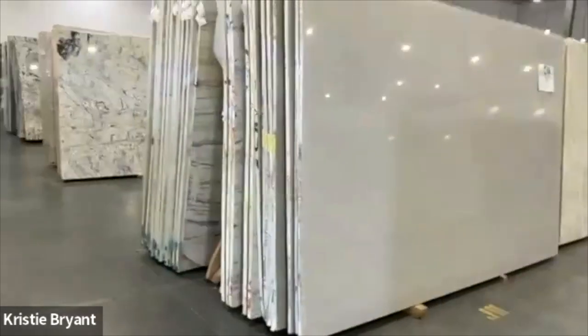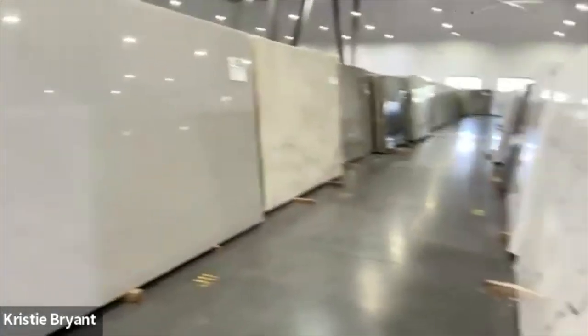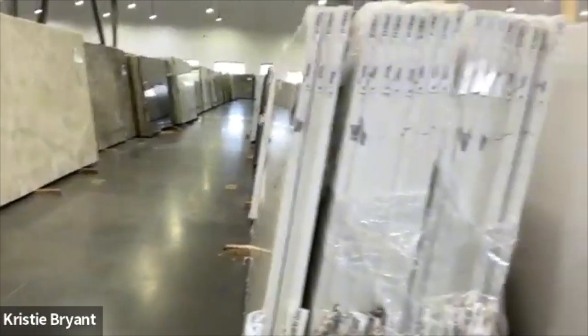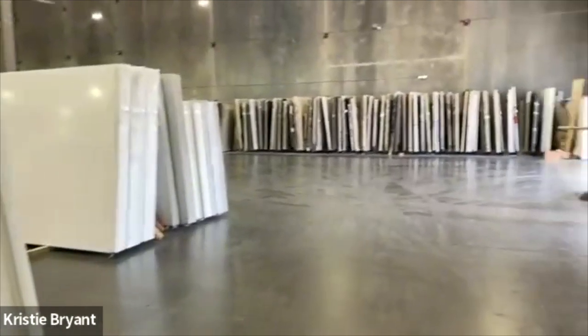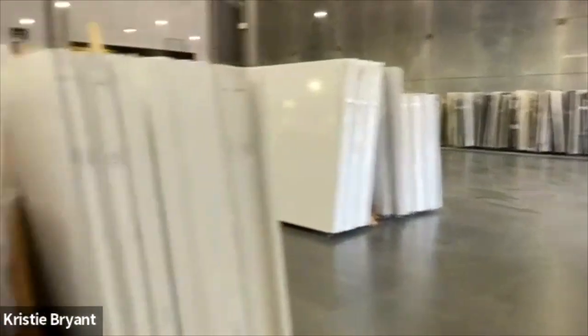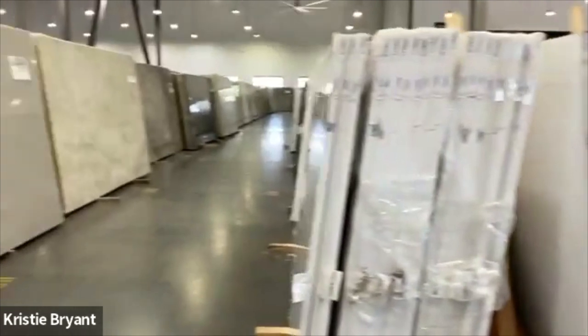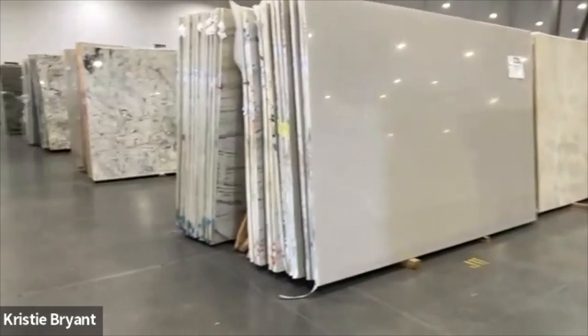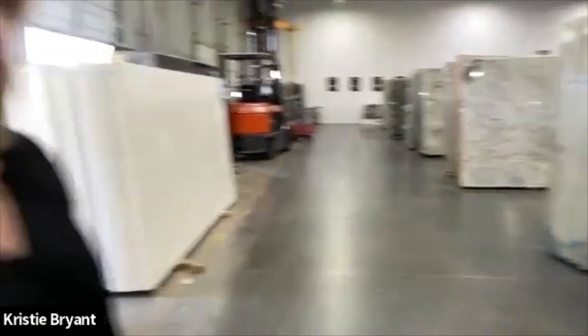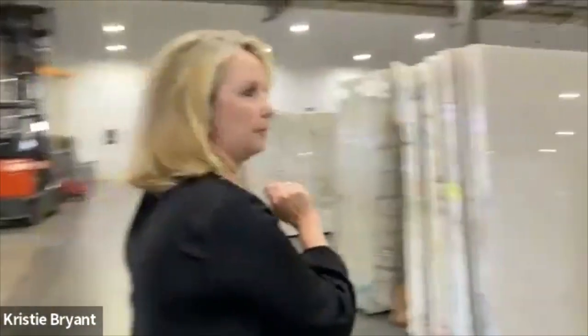So let's give an overview of where we are. We are in this warehouse, and just so you know, most people don't have an opportunity to see all these beautiful slabs here — the full slab that you can purchase, or I can purchase, or your installer can purchase. So we wanted to take you through and just let you see.